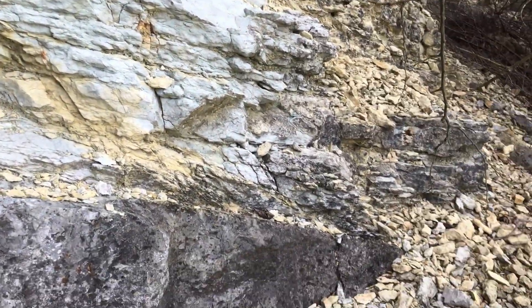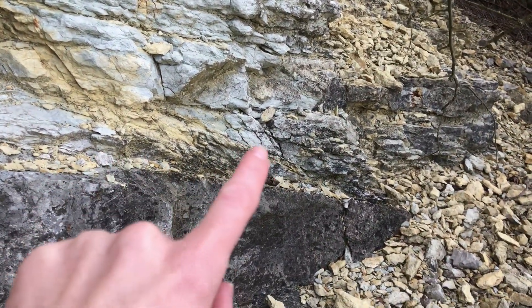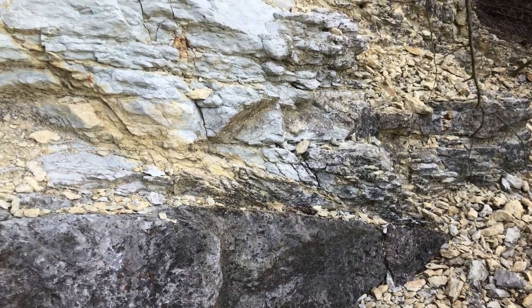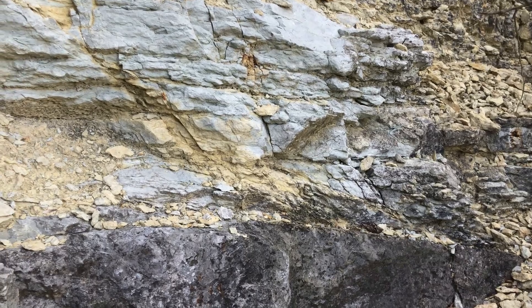Just some more examples of that deformation. I really appreciated these fracture patterns here — they kind of remind me of little imbricate, duplex-like structures.